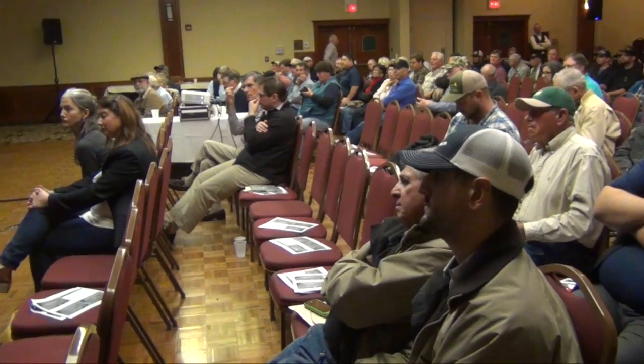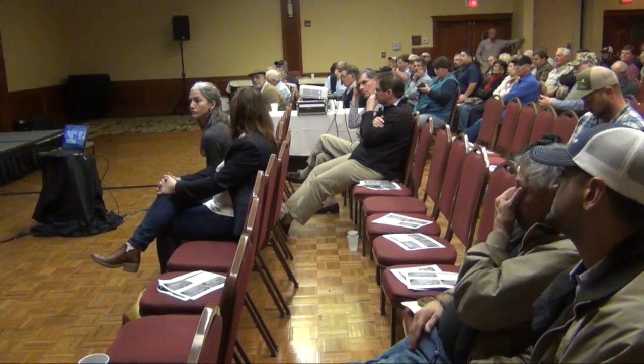Hello, I'm Matthew Malcolm with Pacific Nut Producer Magazine, reporting to you from the Tri-County Walnut Day held by the UC Cooperative Extension here in Visalia. I'm here with Themis Michalaitis, one of the speakers who addressed Botryosphaeria and phomopsis in the orchard.